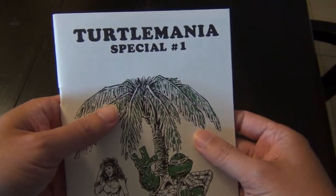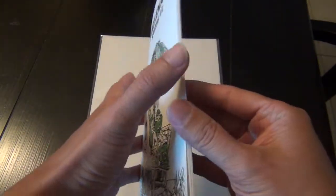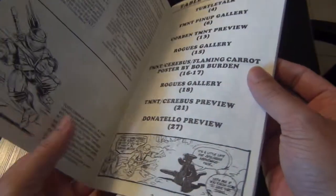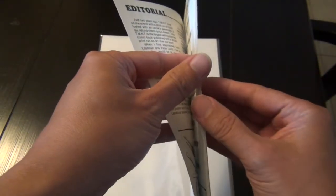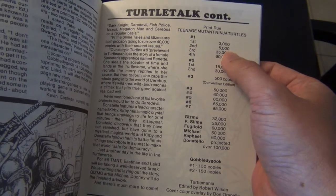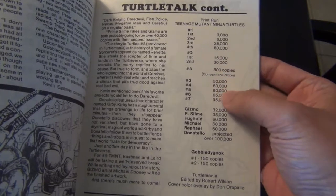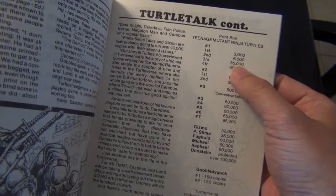It is a Total Media Special No. 1. As you can see, this is a pristine copy. And it's actually not a comic book because inside is just some sketches, some drawings, some pin-ups, as you can see. It also has a little description of how many issues were printed for those early Teenage Mutant Ninja Turtle No. 1, 2, or 3, stuff like that, as you can see.